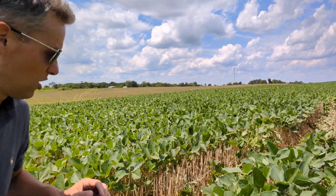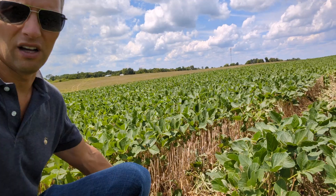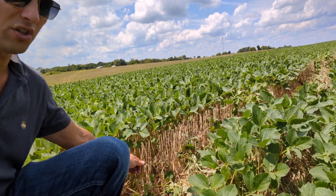Greetings from Harrodsburg, Kentucky. It is July 31st and I'm sitting on top of the hill here at the Preston farm in a field of month-old soybeans. These were planted about five weeks ago, and here's the aftermath of the wheat crop that was harvested by the Petersons — that wheat, as you know, will go to Maker's Mark.